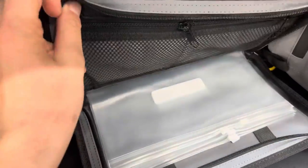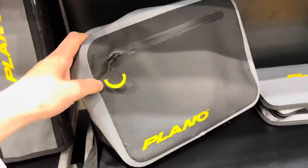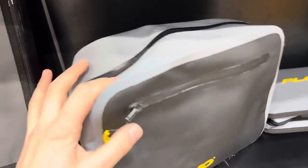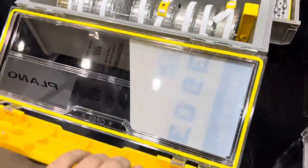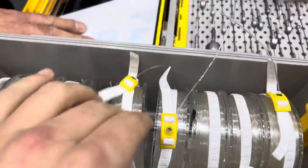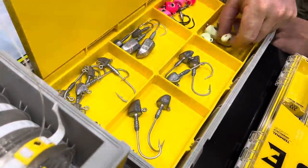New Plano leader wallet, and a waterproof sling bag — put your phone in there, keep it dry. Awesome if you're wading. Really cool new stuff from Plano. It's got a magnetic closure on this bit and a little section underneath for your real big leaders. Nice.